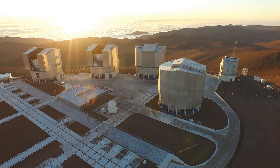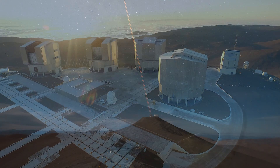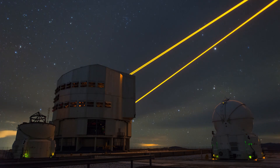Ground-based telescopes can't escape the atmosphere like space telescopes can. To combat this, ESO has transformed Unit Telescope 4 of the VLT into a fully adaptive telescope.